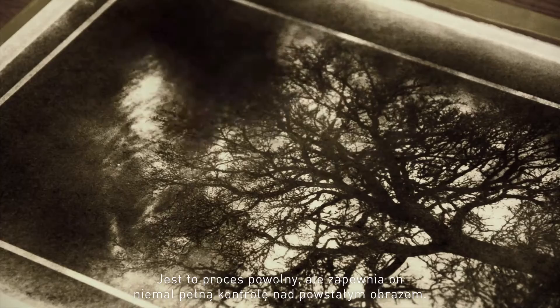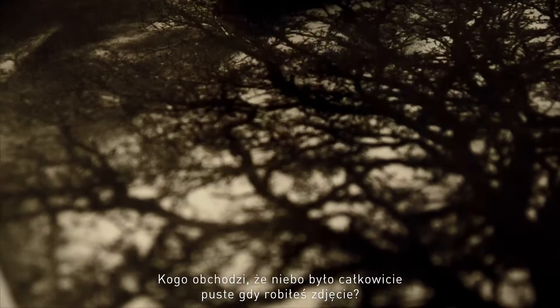It doesn't really matter, for example, that the sky was totally empty when you were taking the picture. It's entirely up to you whether you're going to create clouds in it or not. The process is basically an approximation of fine art paintings.